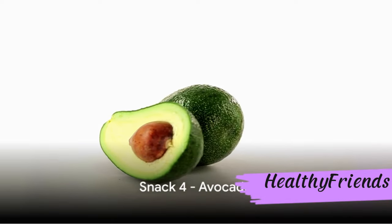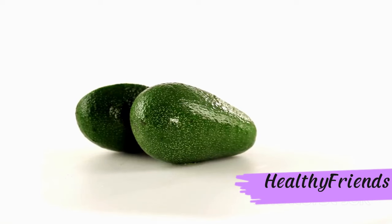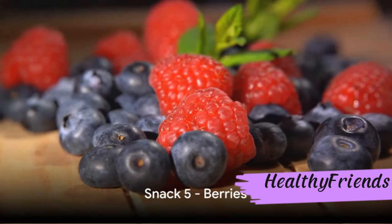Fourth on our list is the heart-healthy avocado. Bursting with monounsaturated fats, this superfood is a powerhouse for diabetes management. It can help temper blood sugar spikes and bolster heart health. Avocado — a rich and creamy snack for diabetics.